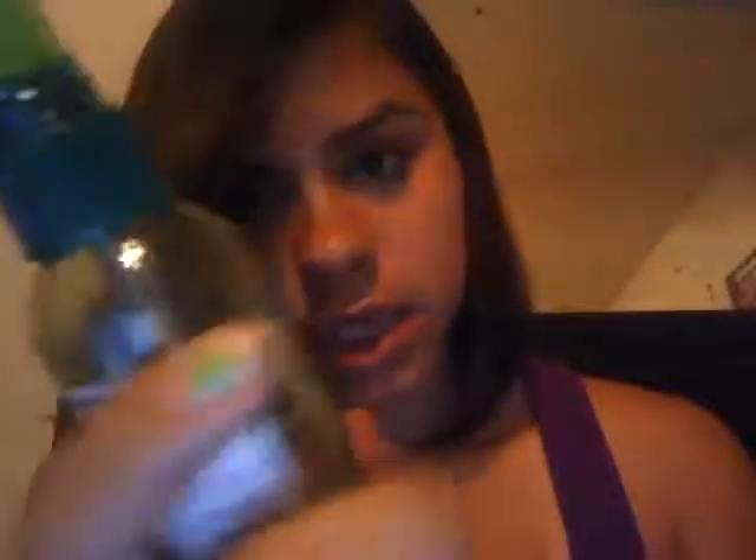Another Garnier Fructis product — it's called the Fructis Style Brilliant Shine Glossing Spray. I just put this on after I get out of the shower and it makes my hair so shiny. I don't have it in today, but it makes my hair so amazingly shiny and I love it. I need to get more cause it's actually my mom's and I'm just borrowing it — but I don't know if I'll give it back. We'll see.